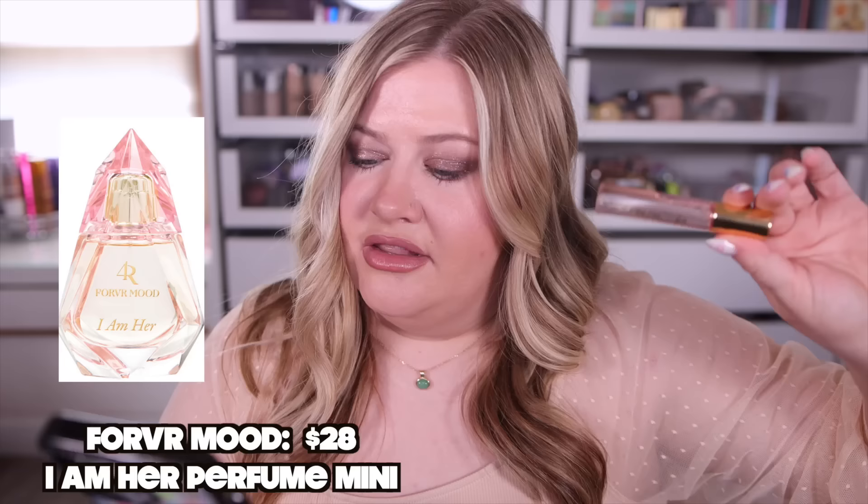Lastly from Forever Mood, I Am Her has notes of red velvet, pear, and oud. I was excited thinking it would smell like cake, but the oud is definitely prominent — it reminds me almost of YSL Mon Paris with a patchouli vibe. I'm not really into ouds, but I feel like this is going to be the most long-lasting of the four. It's giving spicy, sexy night-out energy, but I'm not getting red velvet. If you like sexy spicy perfumes, you'd probably like this. My number one that I'm buying full size is Hard to Get.